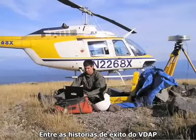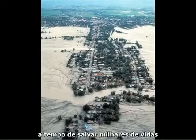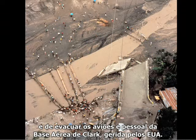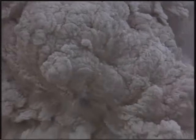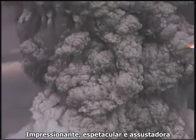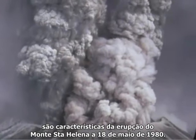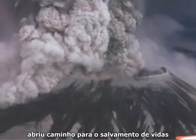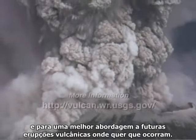Among VDAP's success stories was the forecasting of the 1991 Mount Pinatubo, Philippines eruption in time to save thousands of lives and to evacuate planes and people from U.S.-run Clark Air Base. Awe-inspiring, spectacular, and scary all characterized the eruption of Mount St. Helens on May 18, 1980. The human response to this catastrophic event has laid the groundwork for saving lives and better addressing future volcanic eruptions wherever they might occur.